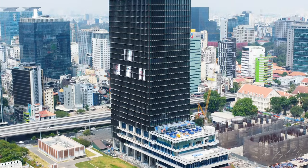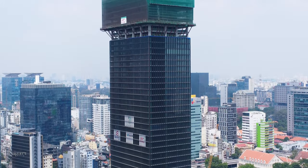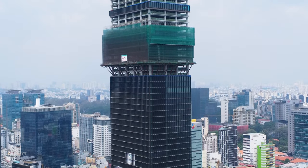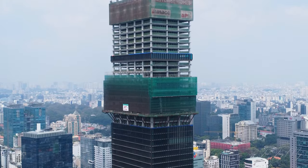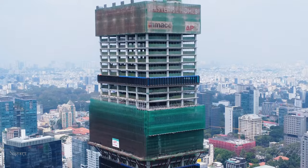Khối đế thương mại 5 tầng của tòa tháp cũng đã được lắp kính. Hiện tại các tầng vườn treo đã thi công được 5 trên 8 tầng. Vườn treo của The Sun Tower sẽ kéo dài từ tầng 36 đến tầng 43. Thiết kế giật cấp sẽ tạo ra một khu vườn trên không ngay trung tâm Sài Gòn.